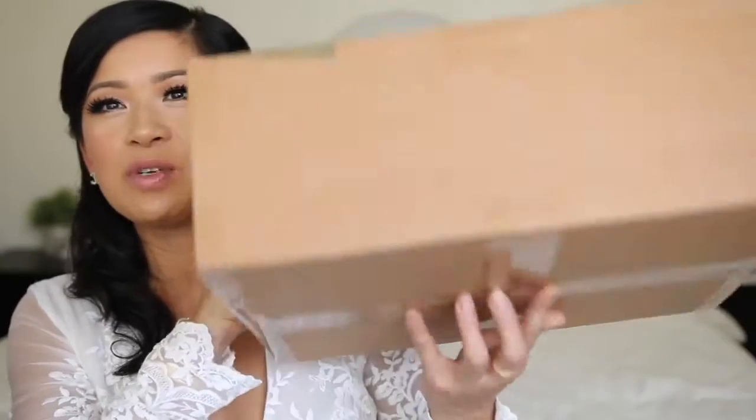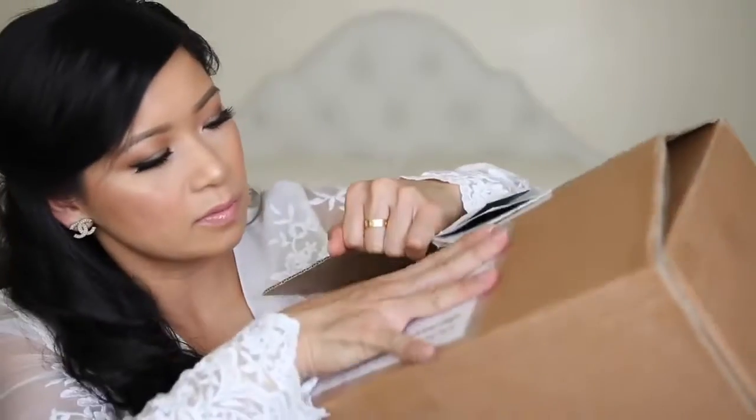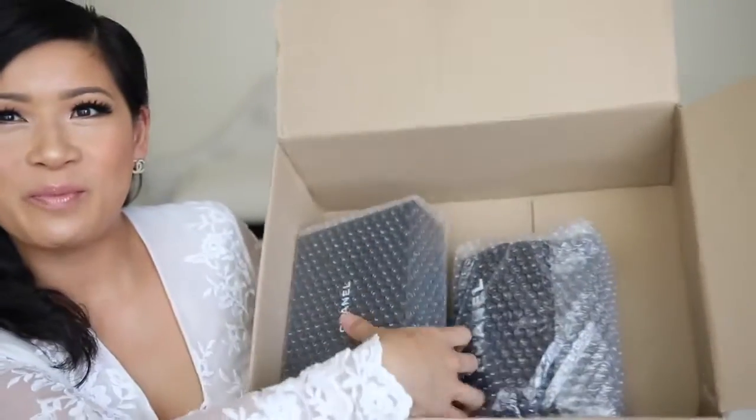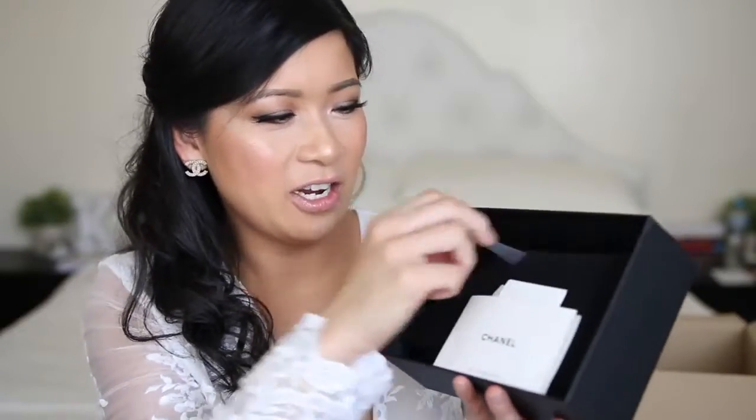I'm going to go straight into ripping this box open. It's all perfect and pristine — it's all sealed. The SLG has a box and I think it comes with everything, but the Chanel bag does not come with a box. It came straight from Japan. Let's unbox this one together! There's some paper wrapping — I'm going to open this item first. This here is the little SLG.